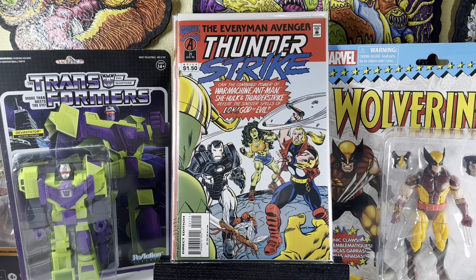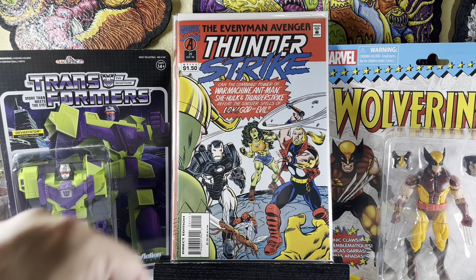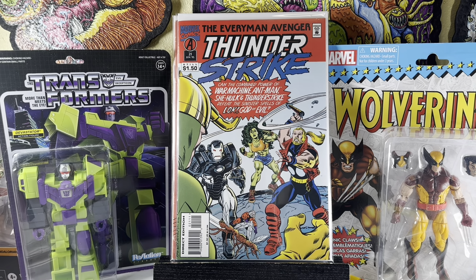Thunderstrike number 21 — this is pretty cool. It's an awesome homage to Avengers number one with updated heroes: Thunderstrike instead of Thor, She-Hulk instead of Hulk, War Machine instead of Iron Man, but you do have Ant-Man there, and then there's Loki. Pretty cool.